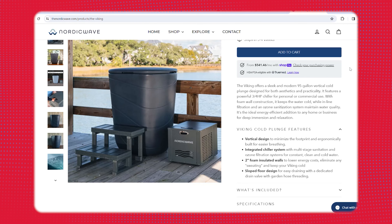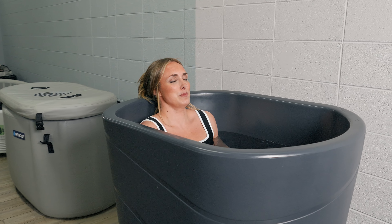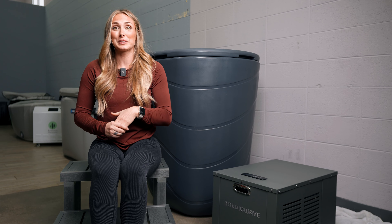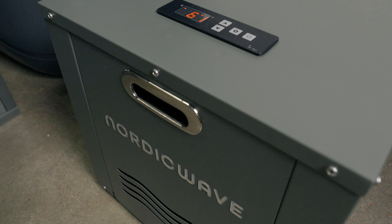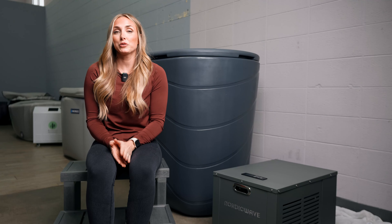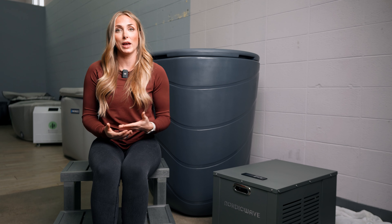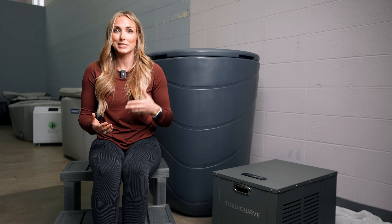The website claims this chiller uses cutting-edge ozone therapy and has an advanced filtration system. I can say this one remains clean compared to other cold tubs we test regularly — some of those get real gross — so the filtration is clearly doing something. The warranty is five years on the tub and two years on the chiller, which is pretty comparable to other cold tubs at this price point. Another thing I really like is it's actually pretty portable — it only weighs 55 pounds empty, so one or two people can easily move it around.